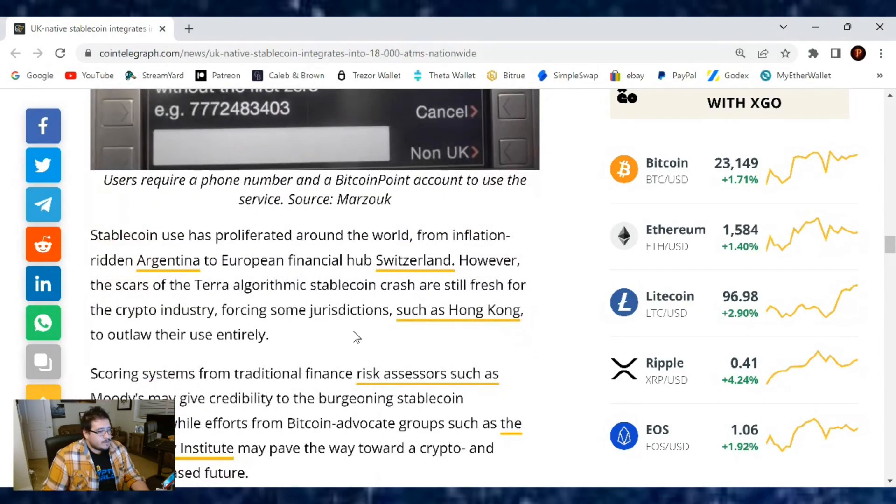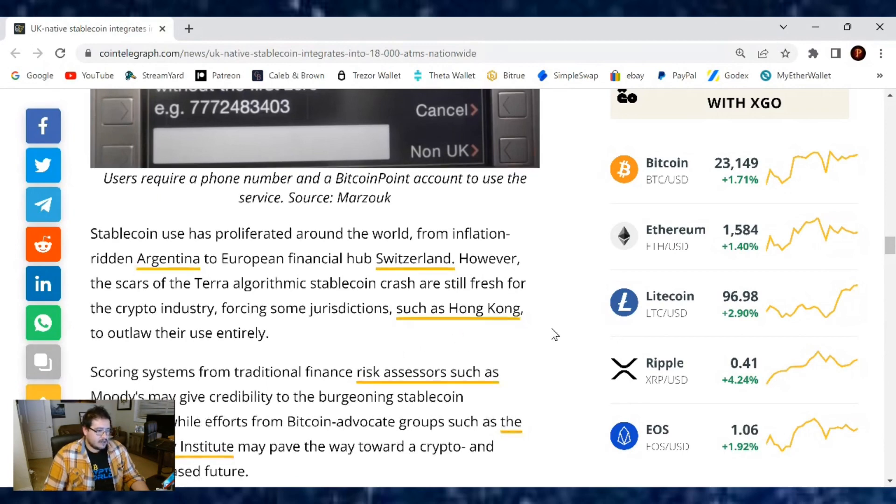Stablecoin use has proliferated around the world, from inflation-ridden Argentina to European financial hub Switzerland. However, the scars of the Terra algorithmic stablecoin crash are still fresh among the crypto industry, forcing some jurisdictions, such as Hong Kong, to outlaw their use entirely.